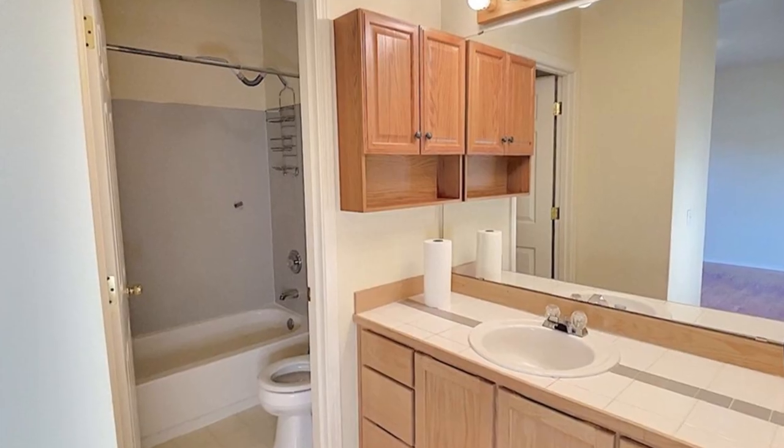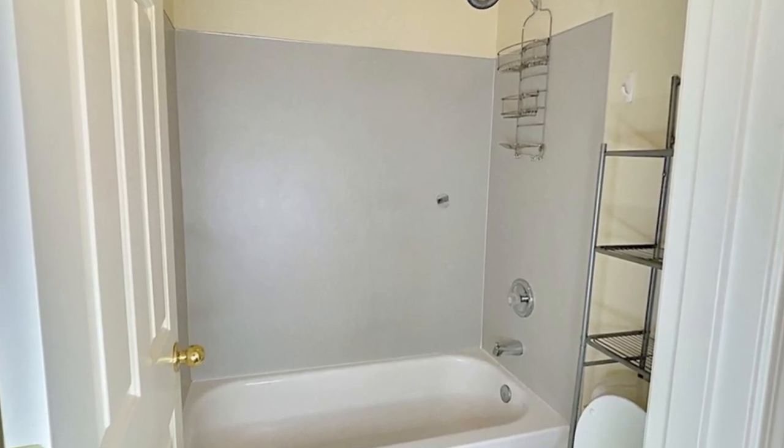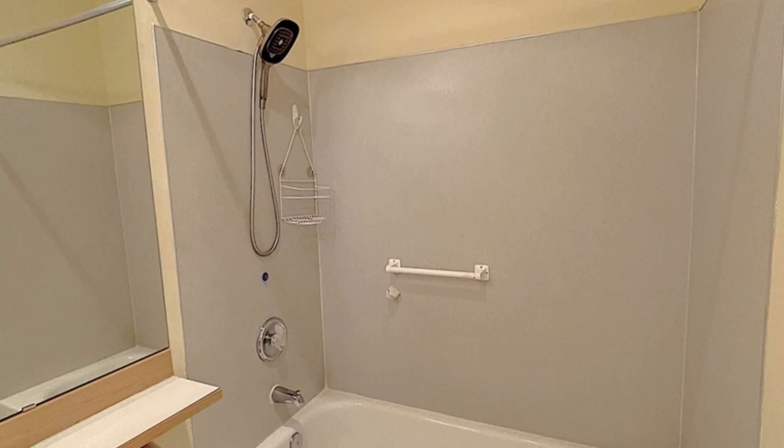The Red Oaks condo community offers two cabanas, a well-equipped gym, and a basketball court. We are pet-friendly and conveniently located just minutes away from I-5, I-405, transit hubs, and shopping centers.